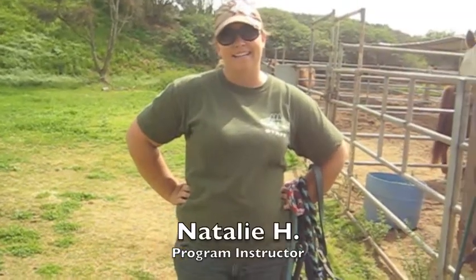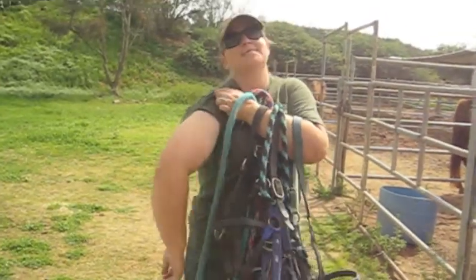Hi, my name is Natalie. I've been teaching the OK Corral for four years. My one word of advice is to wear lots of sunscreen because you will get some pretty awesome tan lines.